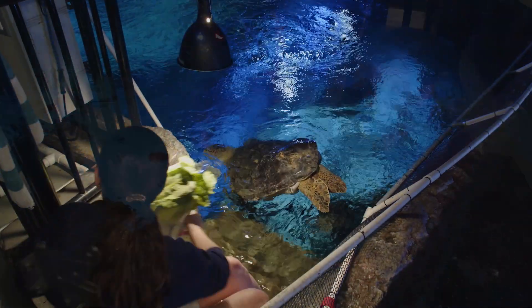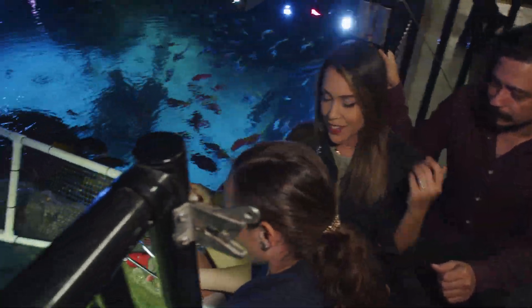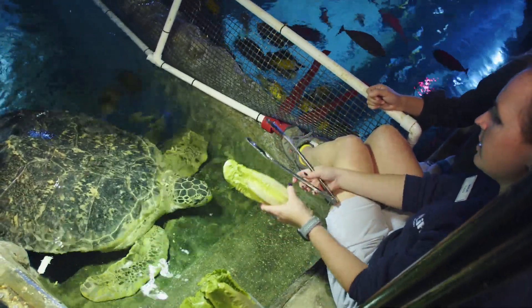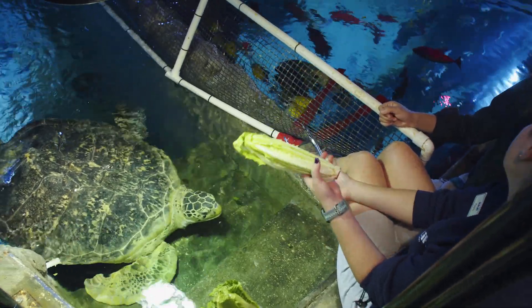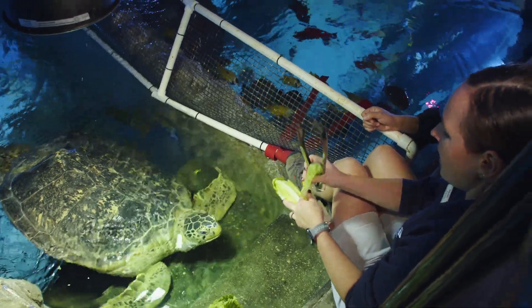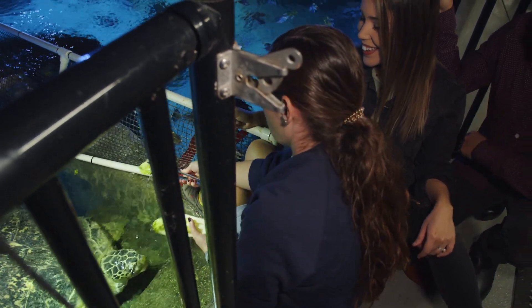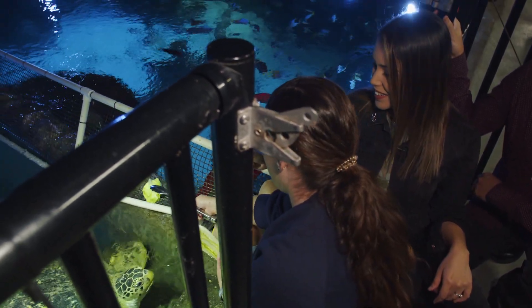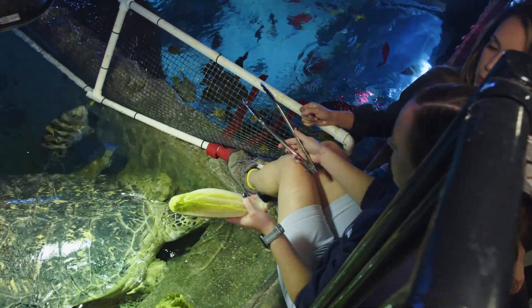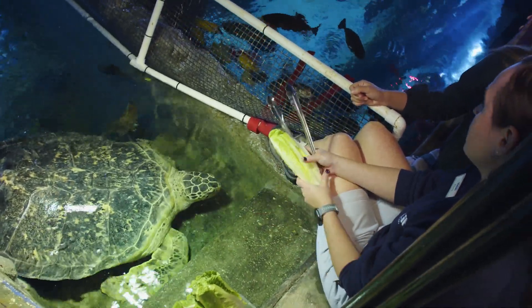We are here with Kayla, an aquarist, and she is actually feeding Shelly. Can you tell me about this process and how often? So Shelly is fed twice a day, every day. He is a green sea turtle, so he primarily eats greens or different types of veggies. Romaine lettuce and sweet potato are two of his favorites. He gets 1,600 grams daily of different veggies, and he gets 180 grams of protein every day. The only reason we give him protein is just to sneak in any vitamins. He gets vitamins every day, and if we ever needed to offer him any oral medication, we could hide that in there as well.